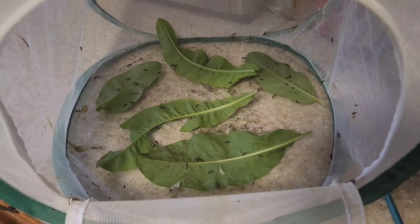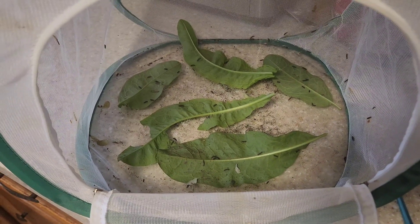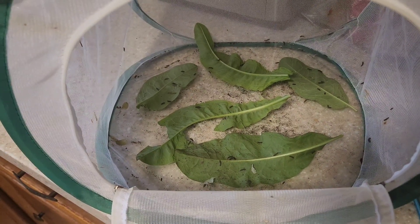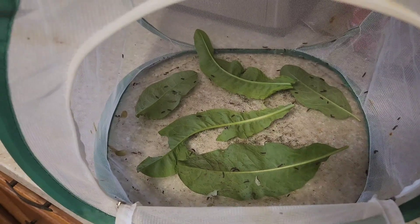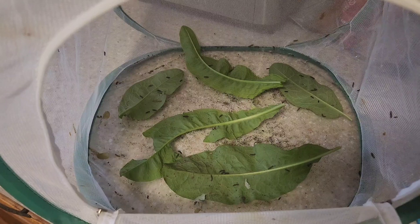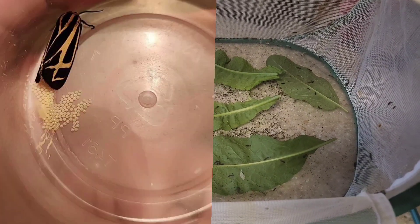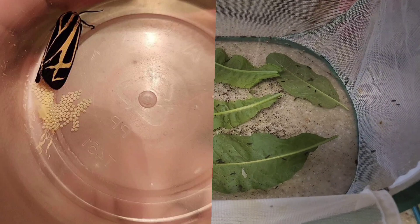These are banded tiger moth caterpillars. I had a female banded tiger moth that a lady at work caught for me. I was going to put it in the kill jar for my collection but I forgot about her for a day, so she sat in her container. When I went to check on her, she had laid a bunch of eggs, and I was like, oh okay, that's cool.